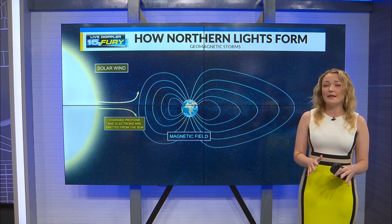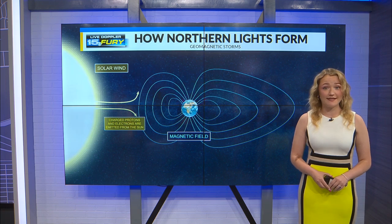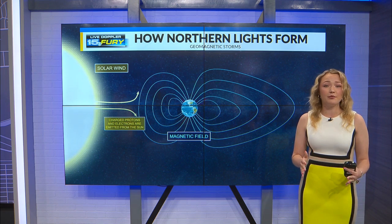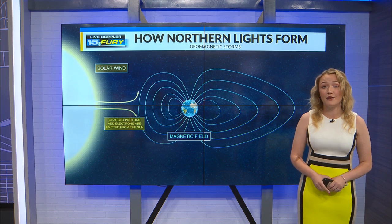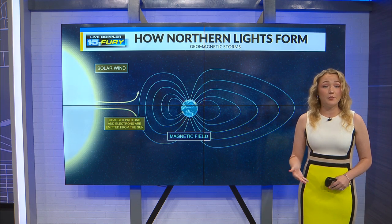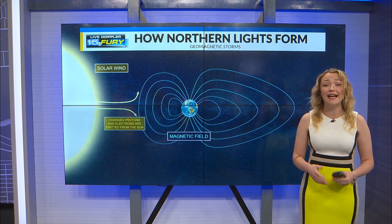Solar flares send something called coronal mass ejections, or CMEs, hurtling out into space. CMEs are largely comprised of plasma, charged particles, and pieces of the sun's magnetic field. In order to make their way towards the Earth, the CMEs travel on solar winds at incredibly high speeds.